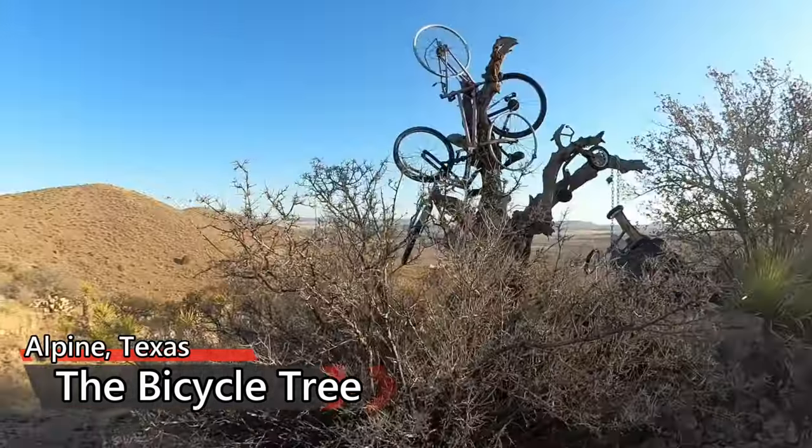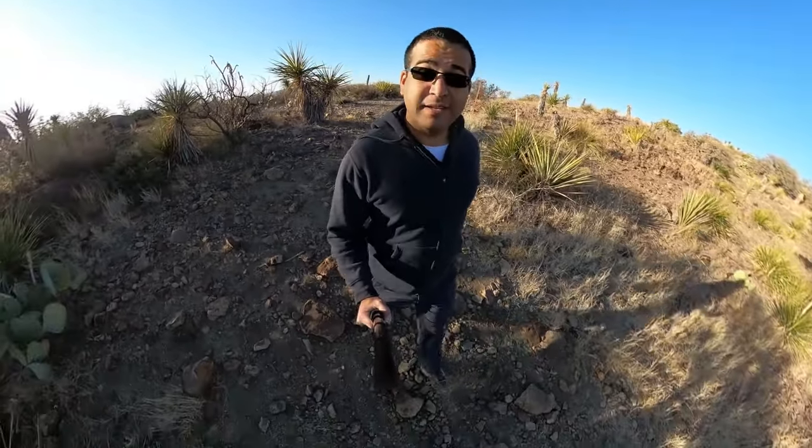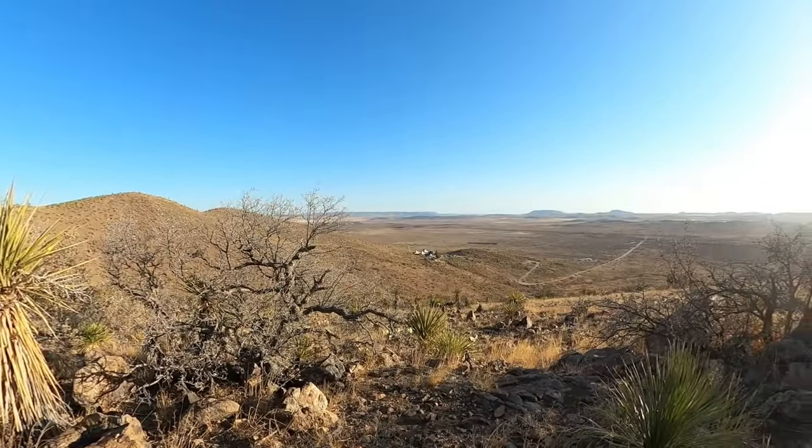This is the bicycle tree. Don't ask me why, don't ask me how. But it's a tree that's apparently drawing bicycles. Why a bicycle tree? Well, why not?